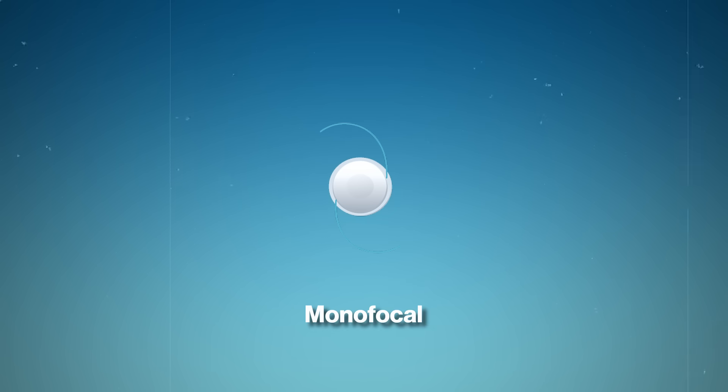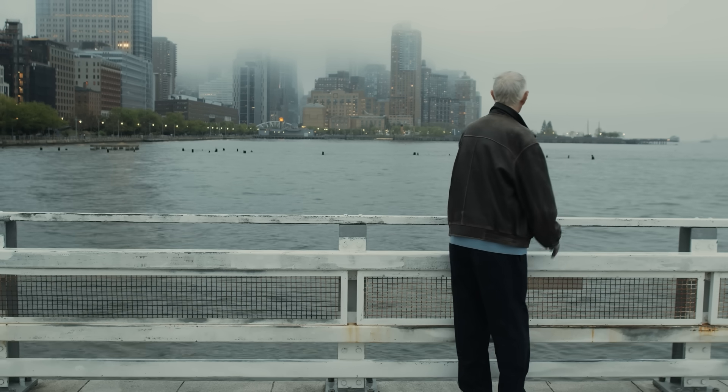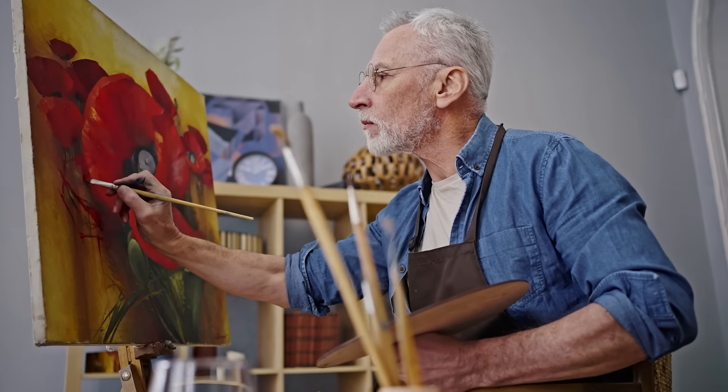Let's break down the differences between the three main types of IOLs. Monofocal lenses provide clear vision at one distance, usually far away. You'll still need glasses for near or intermediate tasks like reading or using a computer. Monofocals are typically the most commonly chosen lens implant and are covered by insurance, including Medicare.